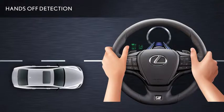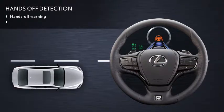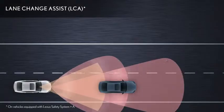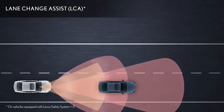If the system detects that the driver's hands are off the steering wheel, the Lane Tracing Assist can automatically perform a lane change when Lane Tracing Assist is operating.